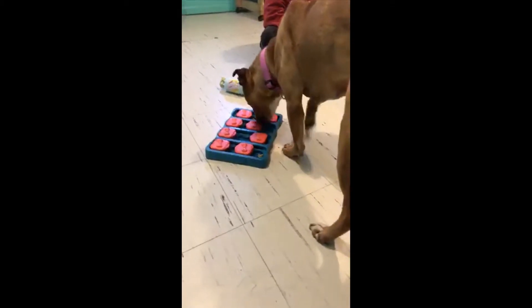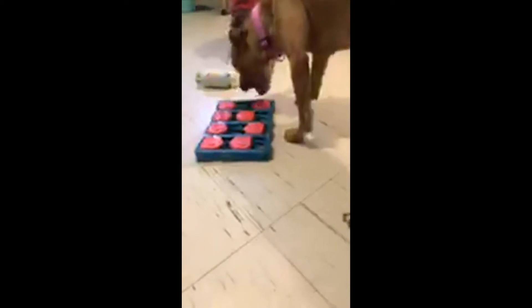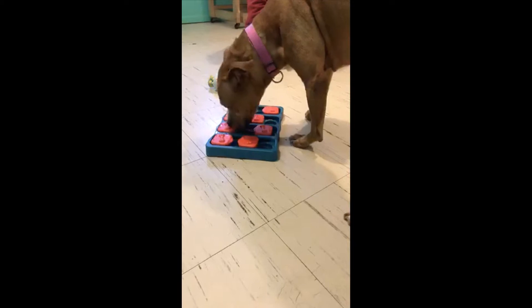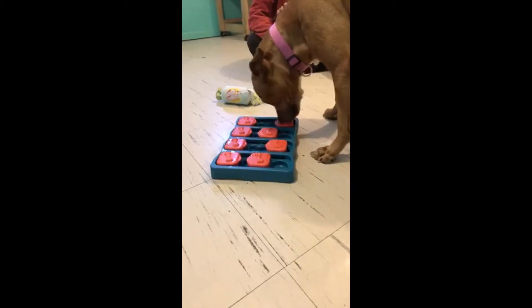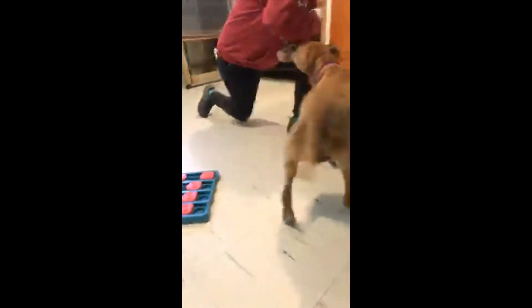Good girl, Zoe. When Max had his turn he was not this gentle — he pretty much just picked up the whole thing, spilling all the treats. Good girl! She moves the compartments with her nose; she hasn't quite figured out how they open yet, but she knows there's something in there. Good girl! She's doing so good. She does have crazy ears — they're very cute. Look at those ears!